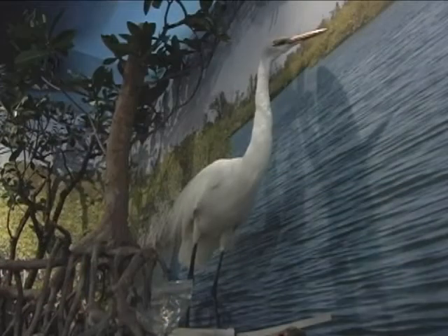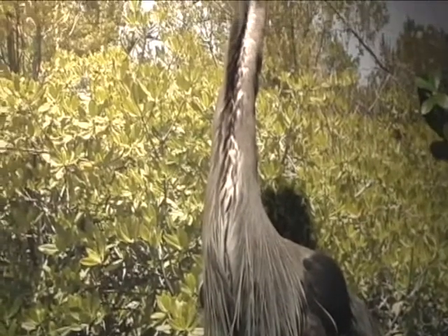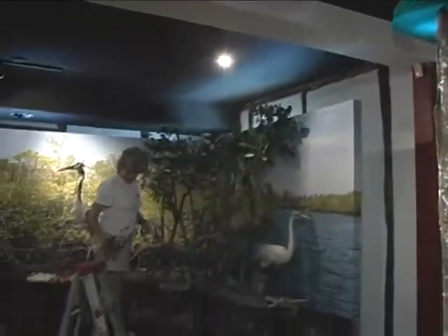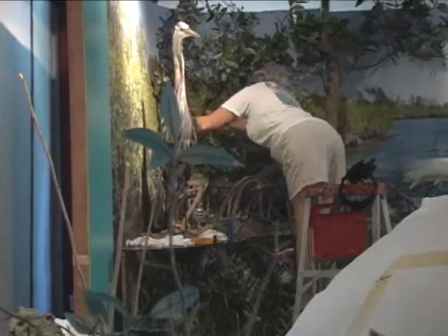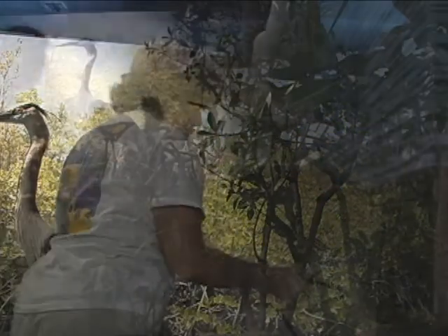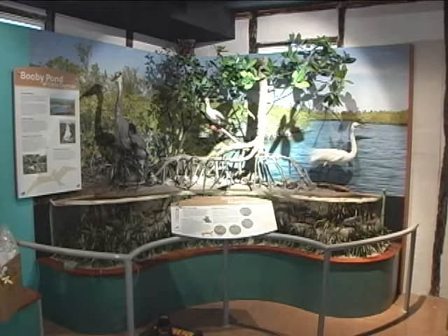Many of the birds that are exhibited are taxidermy specimens that either came from the Cayman Islands or are migratory species that were salvaged in the United States. The diorama is replicating the mangrove estuaries and the mangrove fringe of Grand Cayman, Cayman Brac, and Little Cayman to represent both the above and below the water features. To put the diorama together is probably about three months of intensive work.